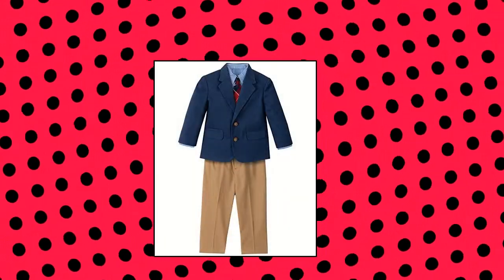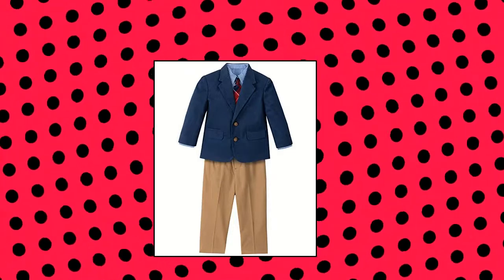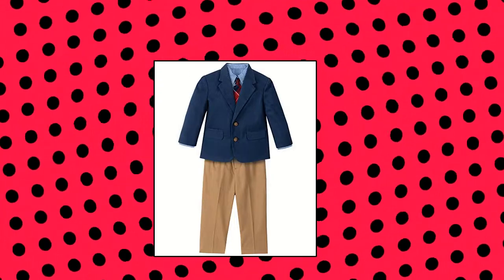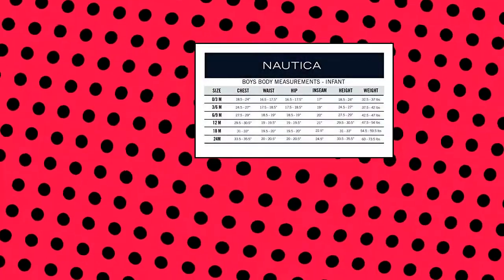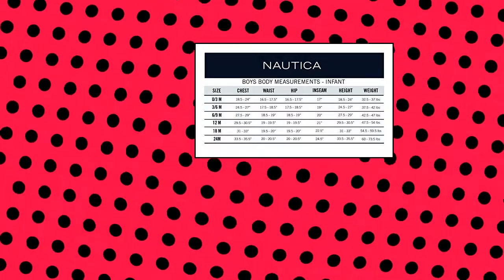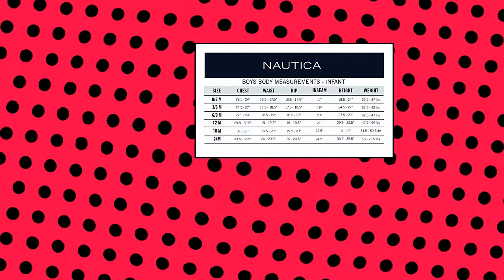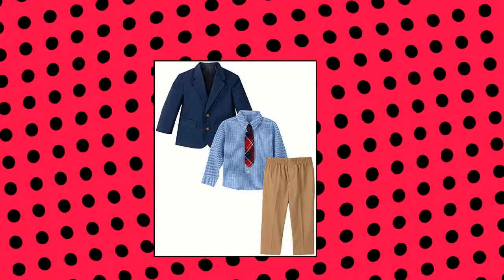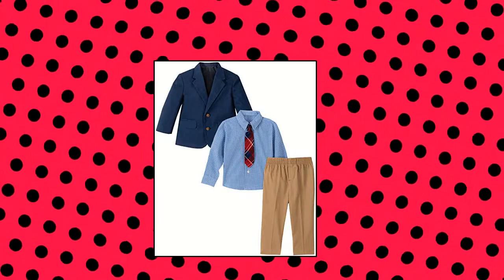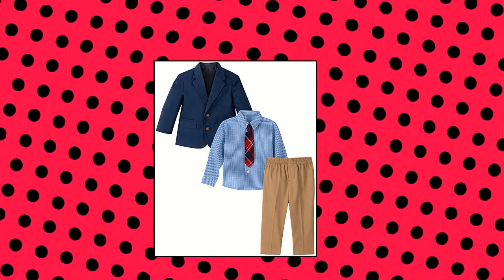Nautica Baby Boys 4-Piece Suit Set — Nautica Classic Suit Set in an Easy Care Combination. Includes a comfortable two-button single-breasted jacket with two front hip pockets, made of soft cotton to ensure freshness and comfort throughout the day. Nautica Infant Flat Front Pant features elastic waistband, pressed creases and hemmed bottom. Breathable cotton shirt features a modern pattern design, button front closure, button point collar, long sleeves with button barrel cuffs, and includes a clip-on tie with stylish plaid design — so you don't have to worry about uncomfortable and restrictive knots.